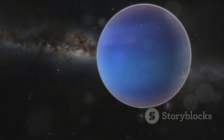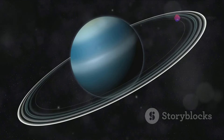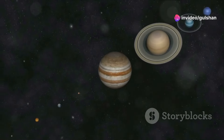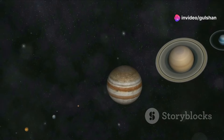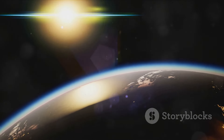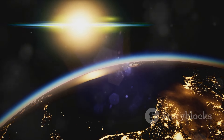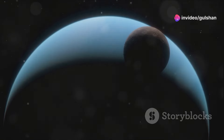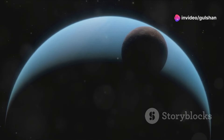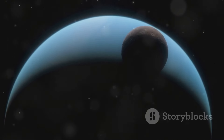Uranus is the seventh planet from the sun. It's an ice giant, composed mostly of water, methane, and ammonia ices. Uranus has a unique feature: it rotates on its side. This tilt makes Uranus' seasons extreme — each pole experiences 42 years of continuous sunlight followed by 42 years of darkness. Uranus has 27 known moons, named after characters from Shakespeare's plays. It also has faint rings, discovered in 1977.